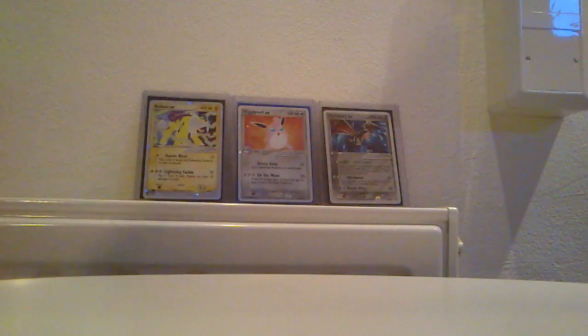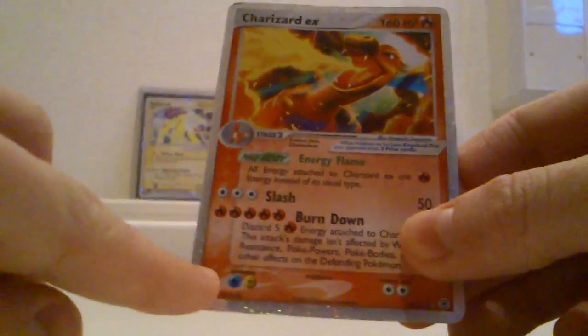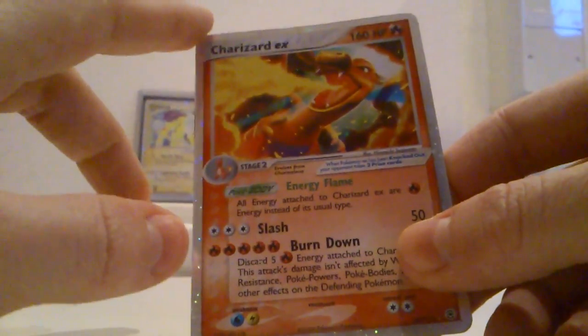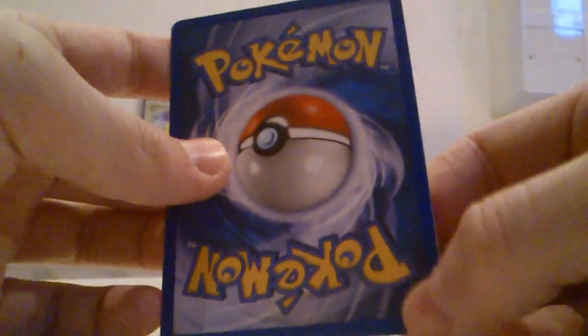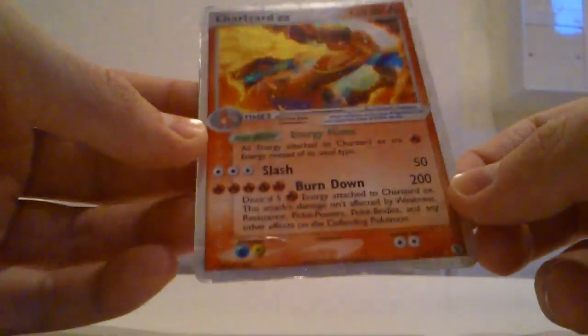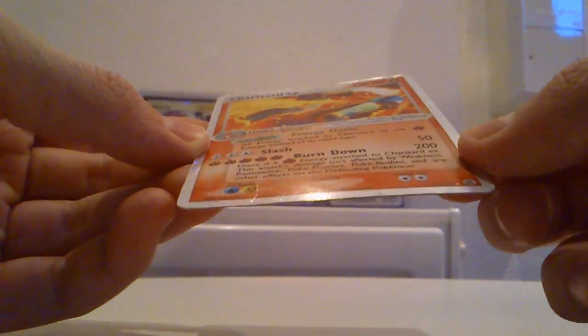Should get it out of the sleeve. It is actually in better shape than I thought it would be. Here is a little mark — you can't really see it. Then it has marks here around, and a little mark there. But other than that, it is in awesome condition.